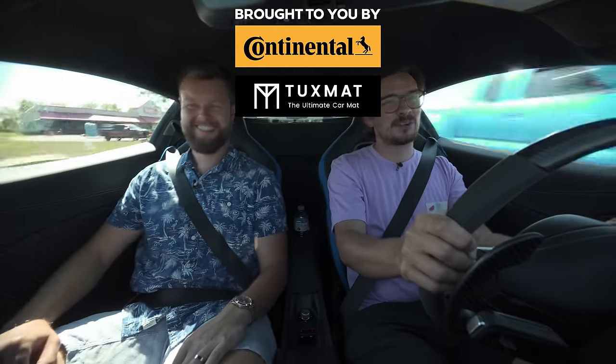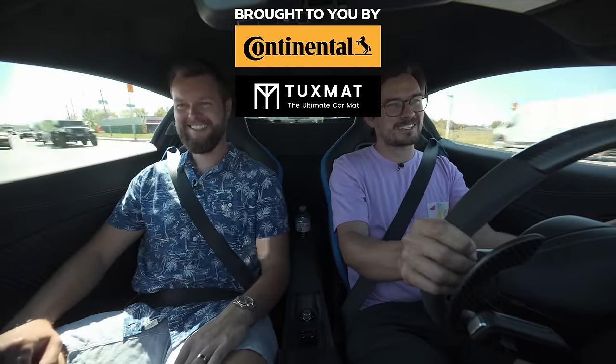Thanks for watching. Subscribe, hit the notification bell, Patreon.com slash The Straight Pipes. See you next video. And thank you Maserati of London for this car.